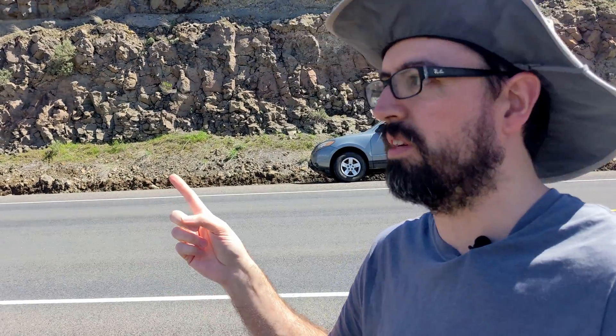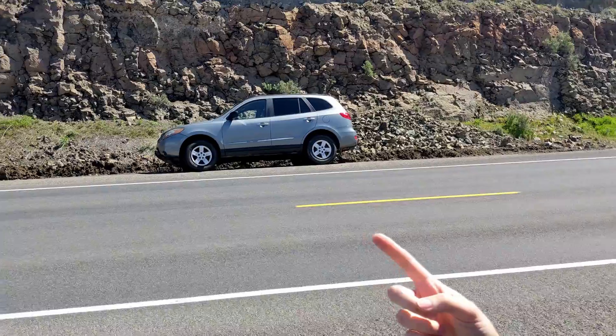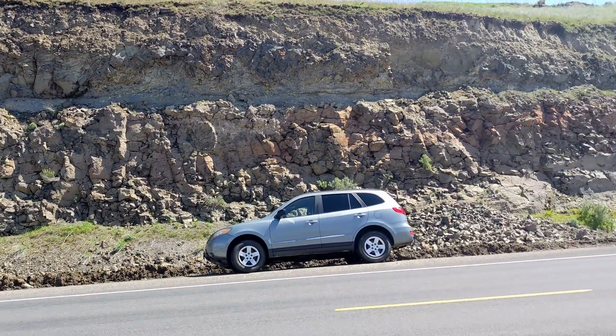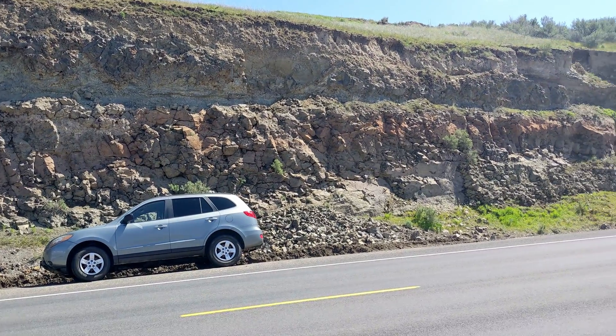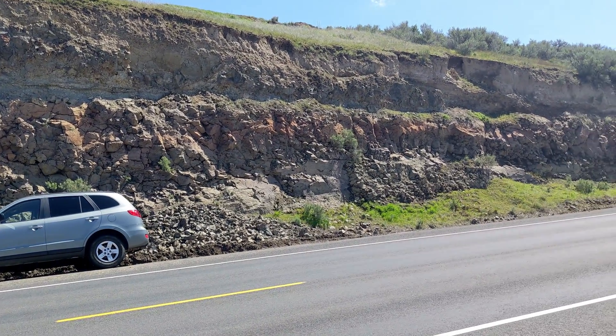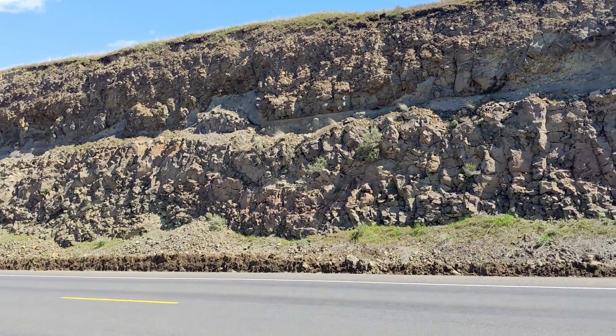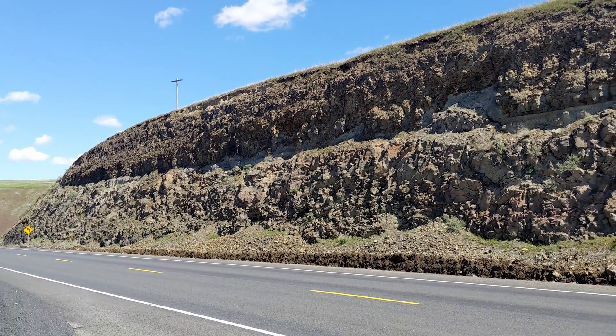Good afternoon everyone. We're up here today in Weber Canyon about five miles south of Benton City, and we're here to look at an interesting feature in the canyon walls, which I'll show you from a distance. We've got our car here for scale and another car coming up the road — pretty busy road, surprisingly.